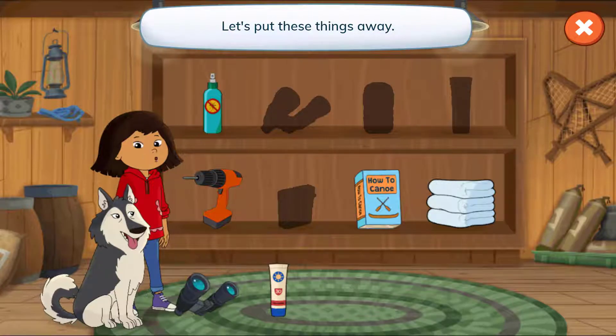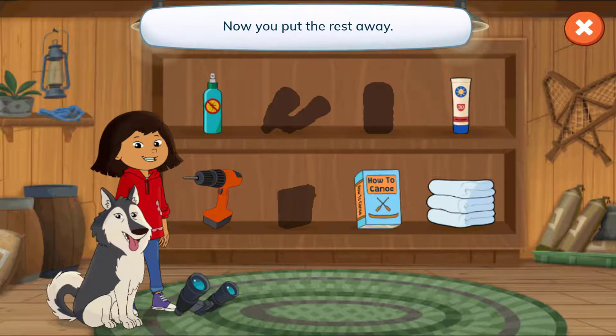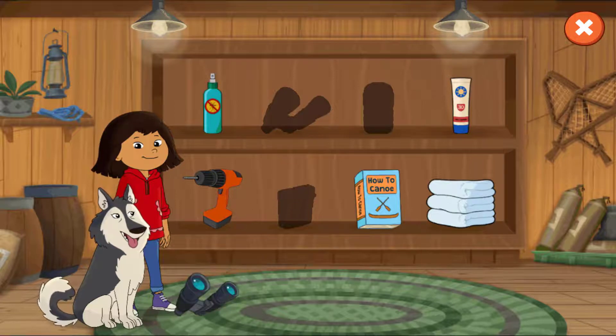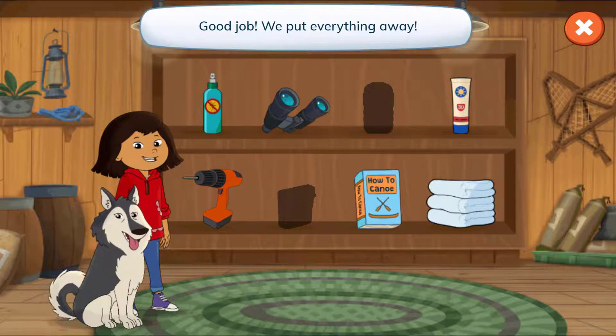Let's put these things away. Drag each one to its empty spot. Now you put the rest away. Good job! We put everything away.